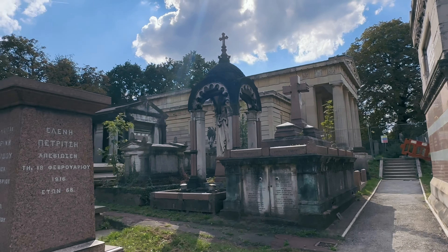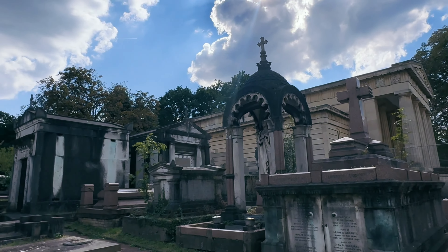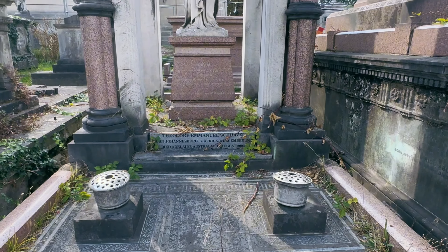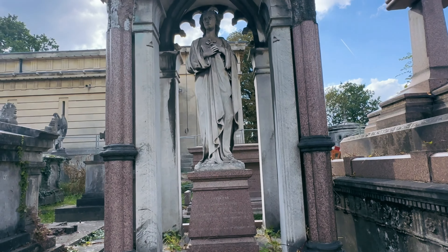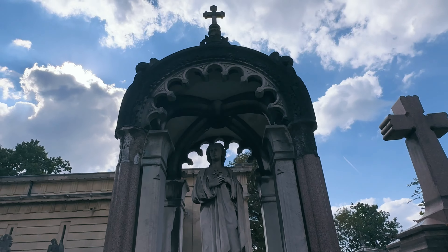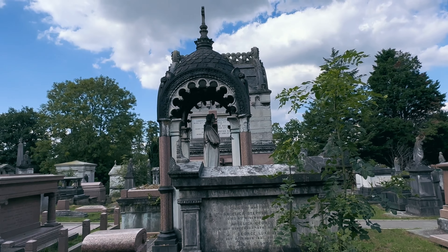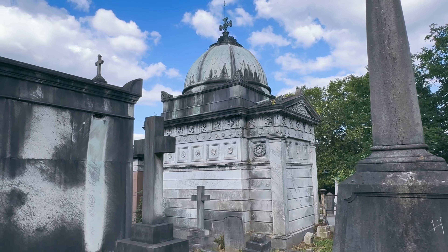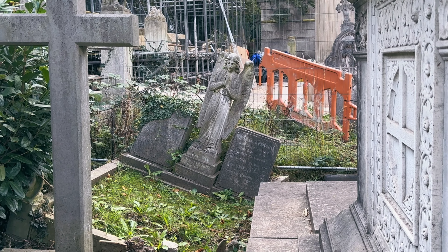The cemetery is considered a site of national historic and cultural interest, although you can no longer be buried there. This area is actually undergoing quite a lot of restoration at the moment, and the main centrepiece was unfortunately bordered off when we visited.